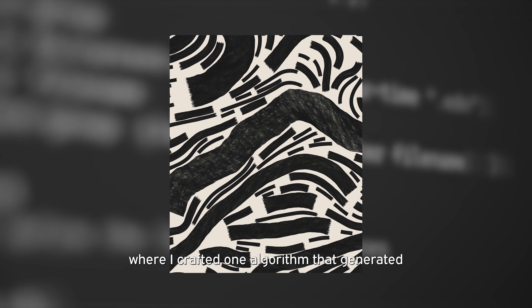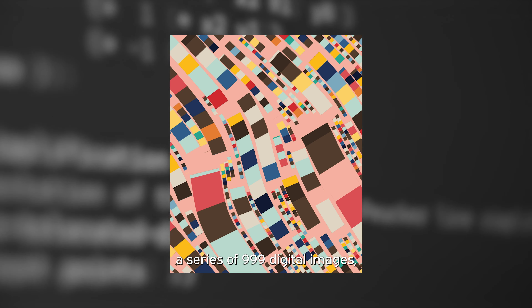Generative art is a form of art making where the artist is working much more systematically, much more procedurally. The artist is not so concerned with producing a specific image — instead they're really thinking about what's a process that I can use that will end up creating a piece of artwork, and how can I shape that process and allow it to kind of run its own course without being super strict about the exact details of what happens.